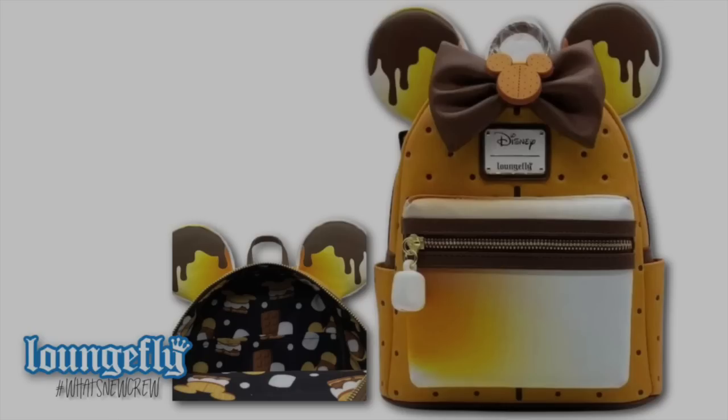Here is a super duper unique Loungefly backpack — the s'mores backpack, which is an exclusive to Modern Pinup. It features so many fun details: the front pocket looks like a toasted marshmallow, as do the ears on the bag. It's got chocolate kind of dripping down those ears, and features a really neat graham cracker Mickey in the center of the bow with a graham cracker outside of the bag. The interior lining happens to be s'mores in the shapes of Mickeys. I think this would be absolutely perfect for a night at Fort Wilderness.